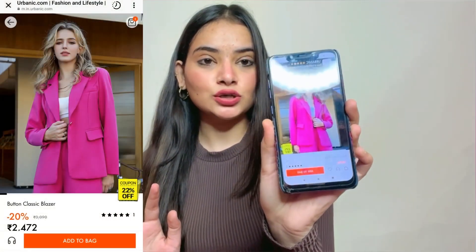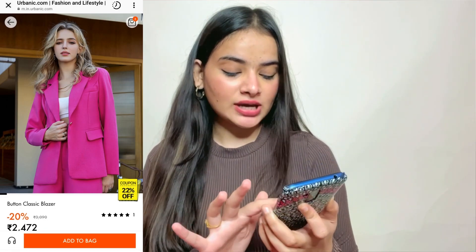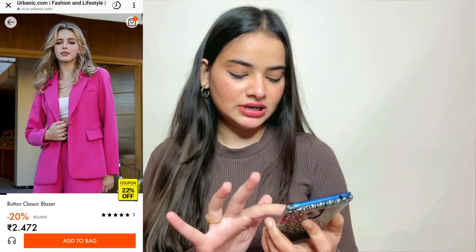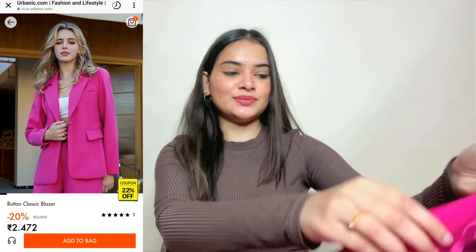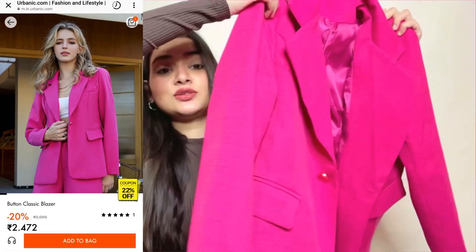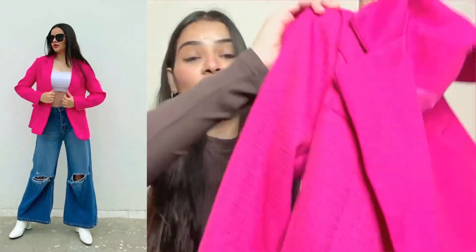I don't know why but I want to wear very colorful clothes. If you watch the video, you will see many colors. So first I will show you a very bright pink color — it is a hot pink blazer. You will get it in beige and green as well, in XS, small and medium — three different sizes. Oh my god, this is so pretty and the quality is amazing.